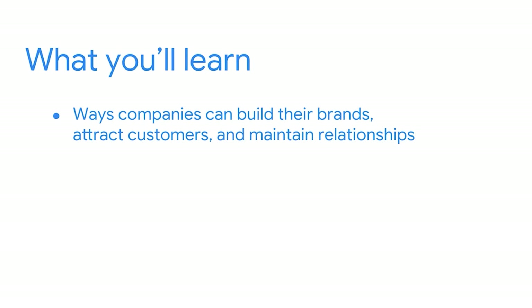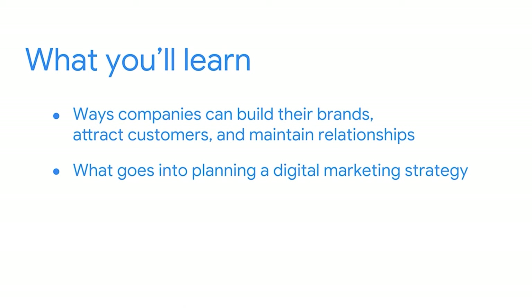In this part of the course, you'll learn that a funnel fits into a larger digital marketing strategy. You'll explore the relationship between branding and digital marketing and some specific ways companies can build their brands. You'll also find out what goes into planning a digital marketing strategy and get to know some of the most common channels and tactics they involve, like search engine optimization, social media marketing, and email marketing.